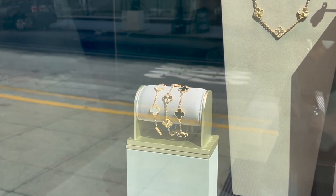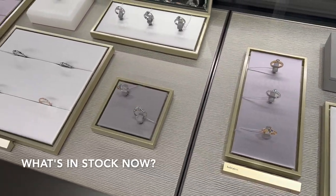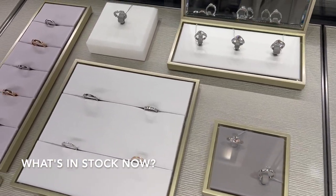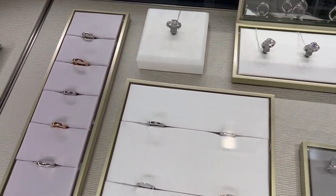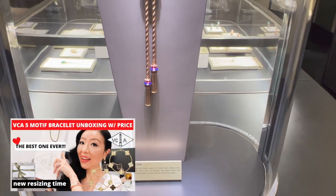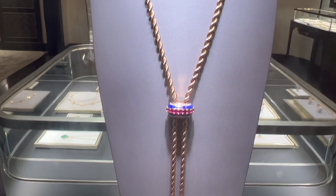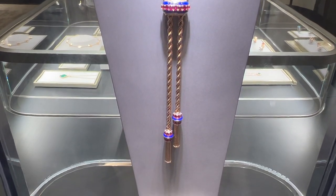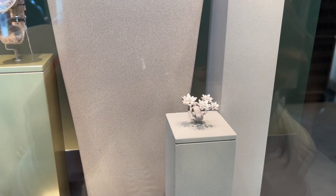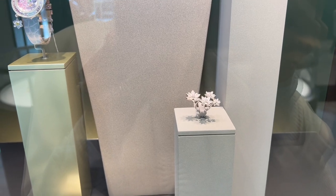It's been a few months since my last visit to the VCA boutique, and I've been really enjoying my new five motif bracelet. I'll link my unboxing video in the description box below. I'm always so happy to be back at the beautiful Van Cleef boutique and I'm so excited to see what new pieces they have available.